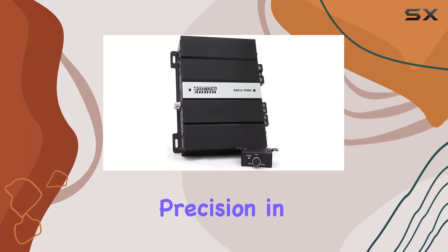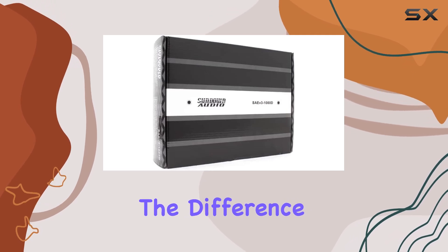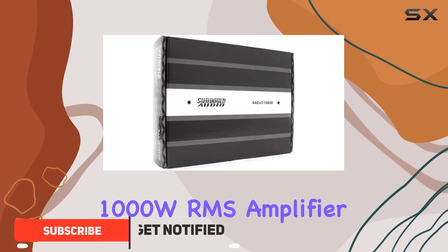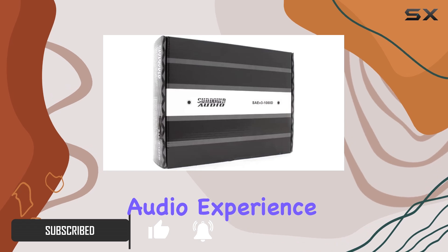When looking for power and precision in car audio systems, finding the right amplifier can make all the difference. Enter the Sundown Audio SA1000DV.3 Monoblock 1000W RMS Amplifier, a compact powerhouse designed to enhance your audio experience.